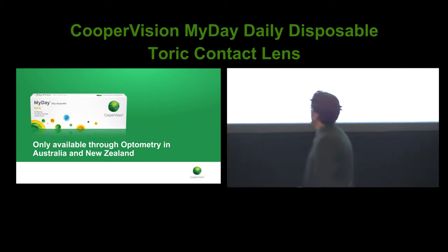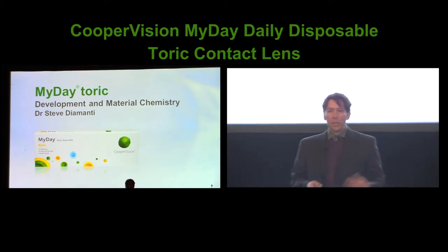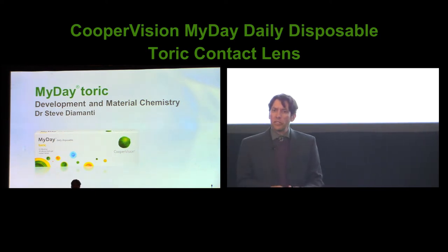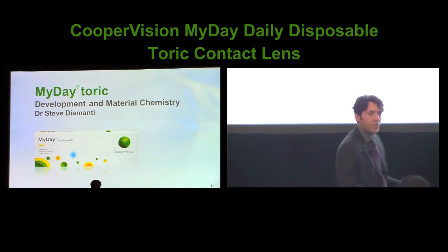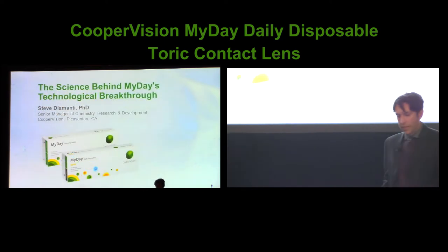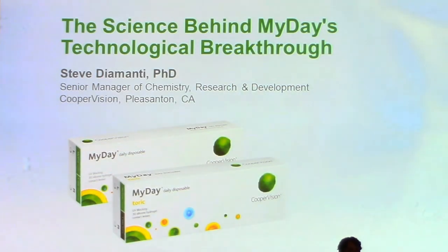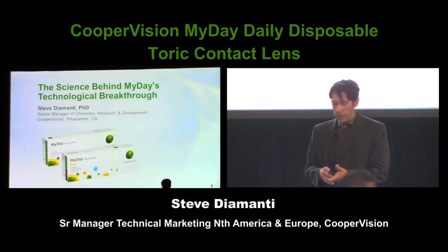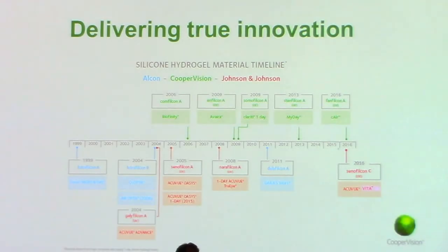Thank you, Joe, for that kind introduction. So let's get started. I'm going to talk today about the development and material chemistry story of MyDay. Originally I had this title as 'Let's Make Contact Lenses Great Again,' but Joe informed me that phrase doesn't work as well in the rest of the world as it does in the United States. So I changed it to something much more serious and professional. I'm really going to focus on the science behind the technological breakthrough that is MyDay. Those of you who have been in the optometry field for some time know that when we brought out the Bioaffinity material, it really broke the mould of what a silicone hydrogel lens could be. And with the MyDay material, we broke that mould yet again in what a silicone hydrogel one-day material could be.